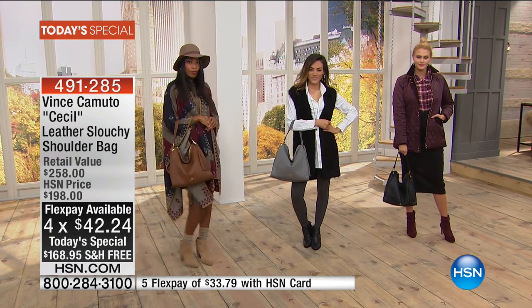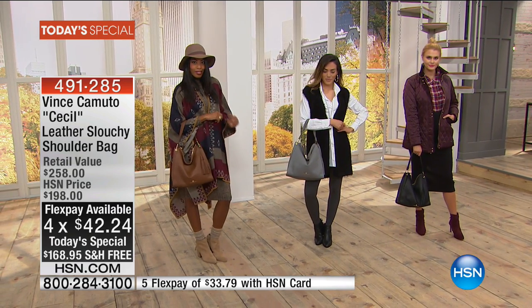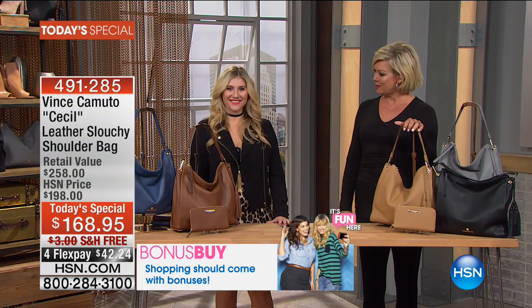This is one of those perfect sizes. It's slouchy and relaxed, and we're going to get through some of the details — because isn't that what it's all about when it comes to fashion and handbags? Casey Salino joins us from Vince Camuto, and it's always a pleasure to have you.